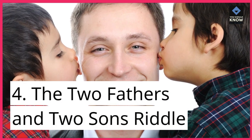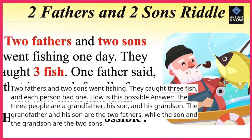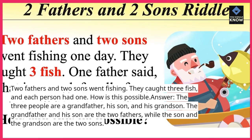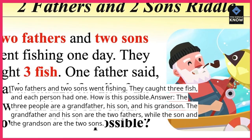Riddle 4: The Two Fathers and Two Sons Riddle. Two fathers and two sons went fishing. They caught three fish, and each person had one. How is this possible? Answer: the three people are a grandfather, his son, and his grandson. The grandfather and his son are the two fathers, while the son and the grandson are the two sons.